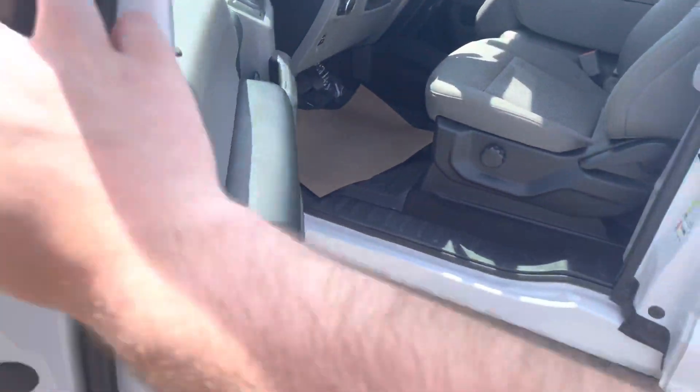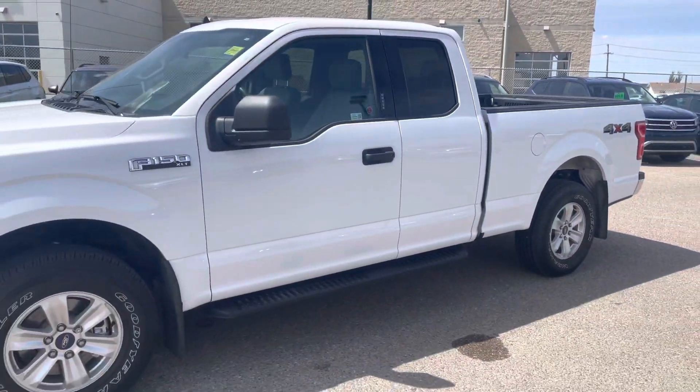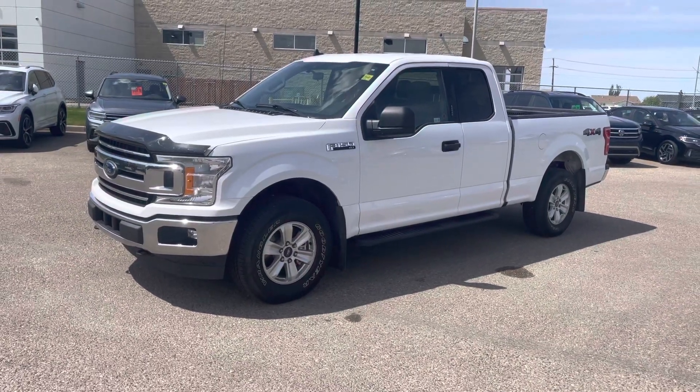If you want to come take a look at this beautiful unit, come on down. CS1450 Stracken Road Southeast, Medicine Hat. See you here.